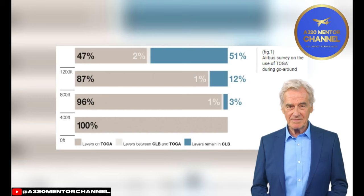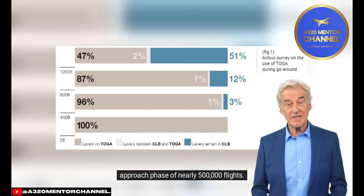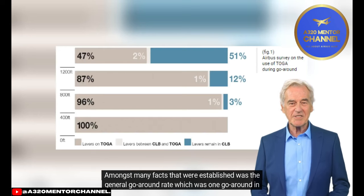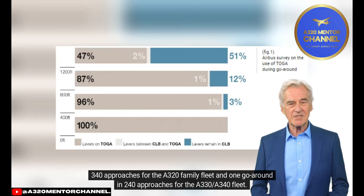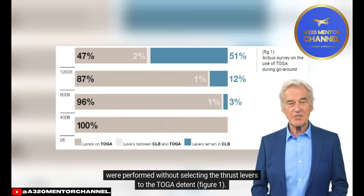Between 2010 and 2012, Airbus performed a survey on go-arounds requiring close examination of nearly 500,000 flights. The confidential survey gathered data from 12 airlines from all areas around the world. Amongst the facts established was the general go-around rate: one go-around in 340 approaches for the A320 family fleet, and one go-around in 240 approaches for the A330/A340 fleet. The main outcome was that above 1,200 feet above aerodrome elevation, over half of go-arounds were performed without selecting thrust levers to the toga detent.